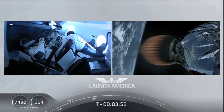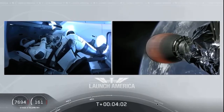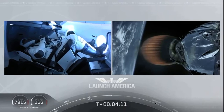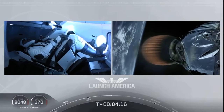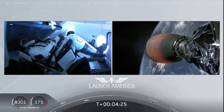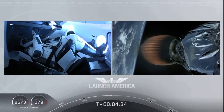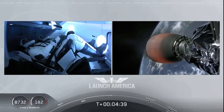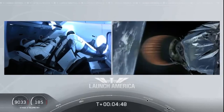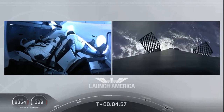Dragon SpaceX, nominal trajectory. Acquisition of signal, Bermuda — that's one of the other ground stations they're using to get telemetry and data back from this spacecraft. Stage 2 propulsion is still nominal. A little over four minutes 40 seconds into the flight, Bob and Doug are flying at more than 5,600 miles per hour, already almost 200 miles downrange from the Kennedy Space Center.